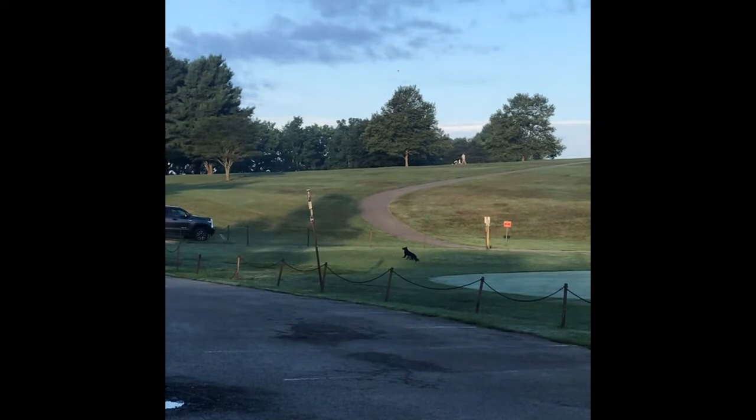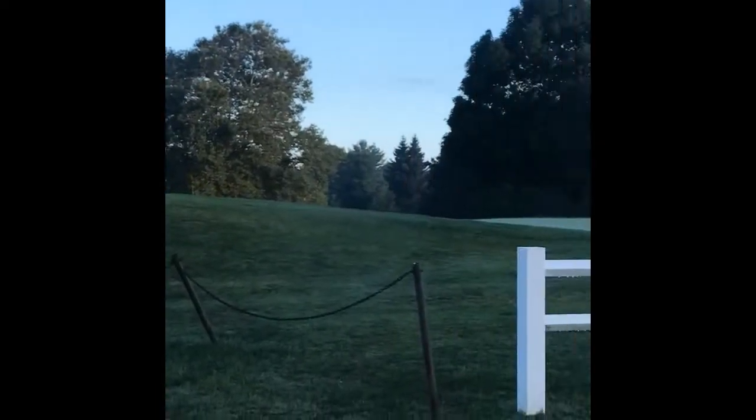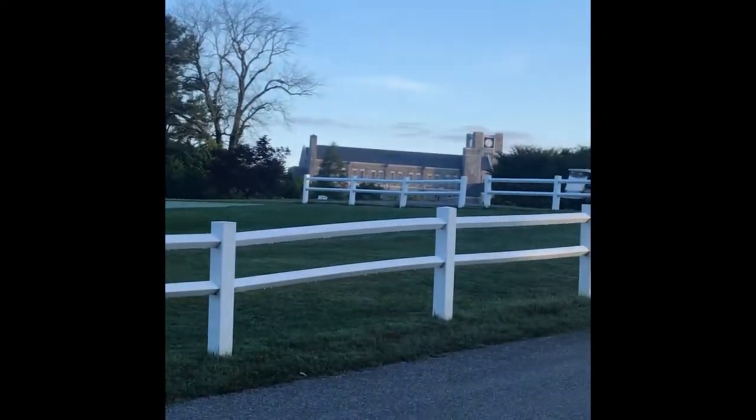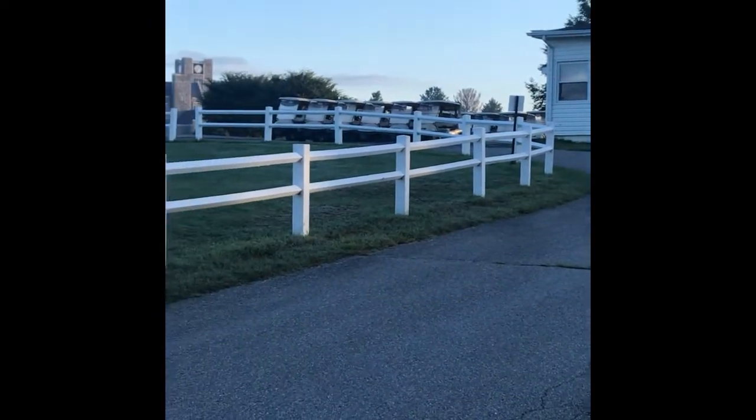So we have a golfer up and out early this morning. Our little golf course here — it's only a nine-hole golf course behind the Holtzman Alumni Center. Got some geese in the background and our golf carts.